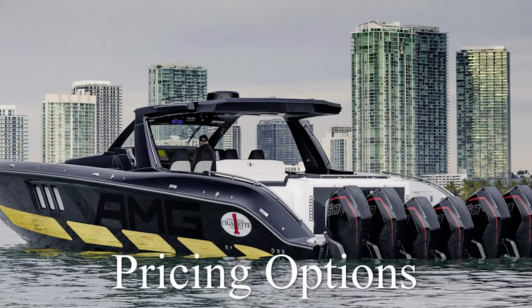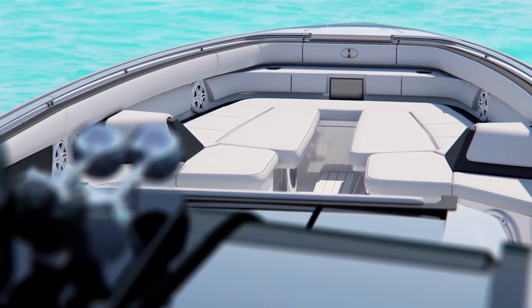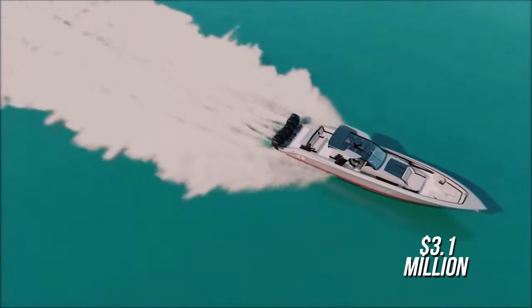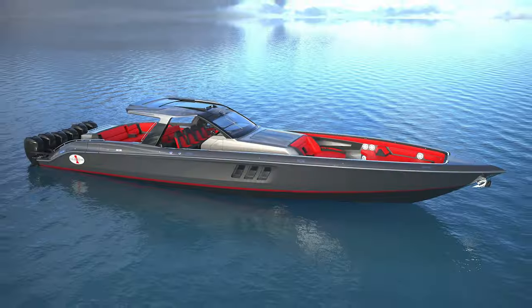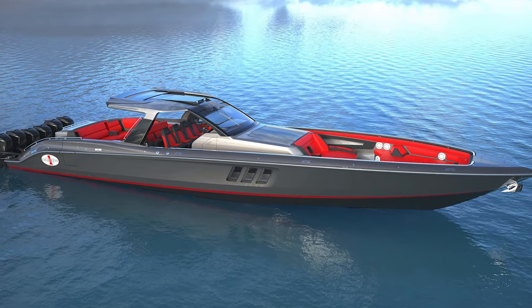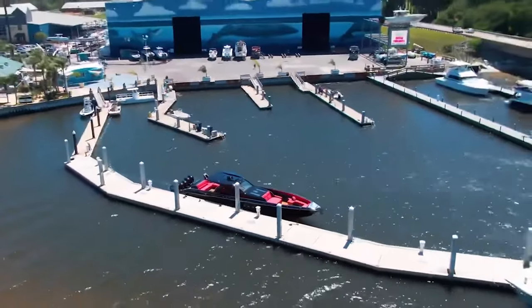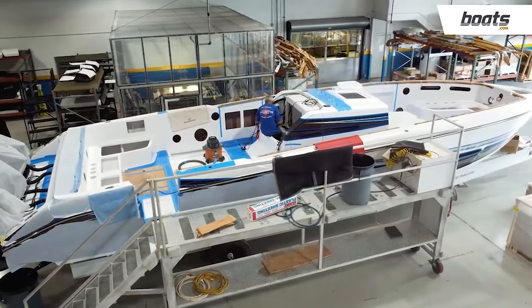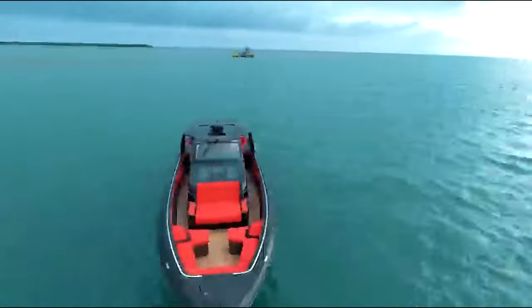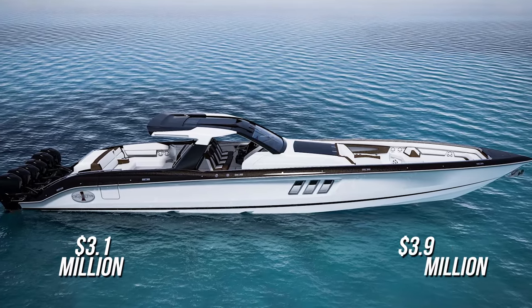When it comes to purchasing an AMG Cigarette Tirana for yourself, you aren't going to find one any cheaper than $3.1 million. That's the cost of the standard full-build model, and that's the cheapest version that can be commissioned. The price will, of course, go up depending on what amenities or extra features you wish to add, with the typical Tirana commissioned for anywhere from $3.1 to $3.9 million.